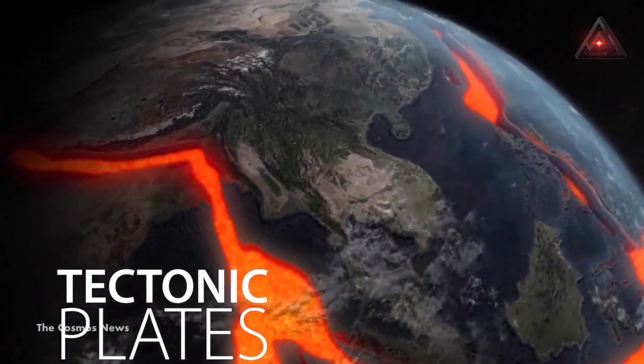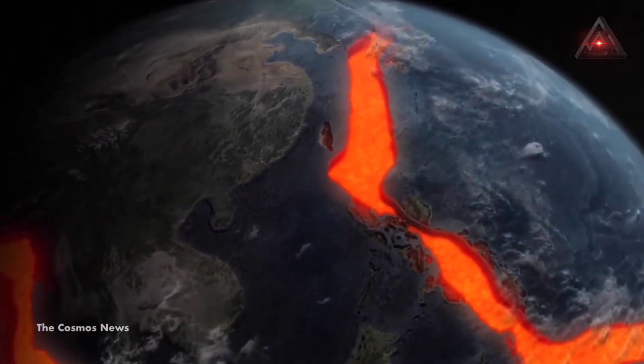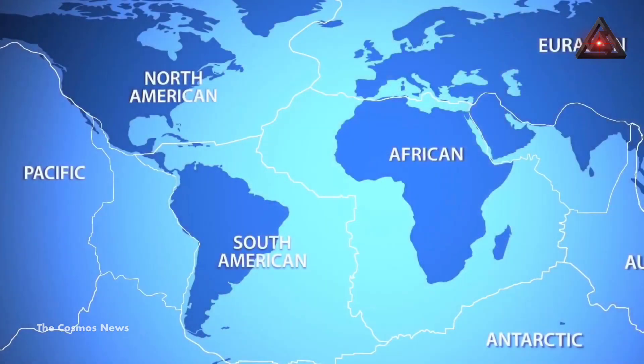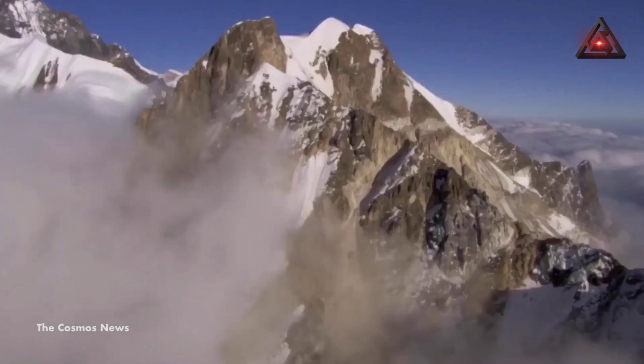Interestingly, these plates are constantly moving, and their movement is linked to the occurrence of earthquakes, tsunamis, and volcanic eruptions. Moreover, tectonic motion is so powerful that it could also lead to the formation of new mountain ranges and even new continents.